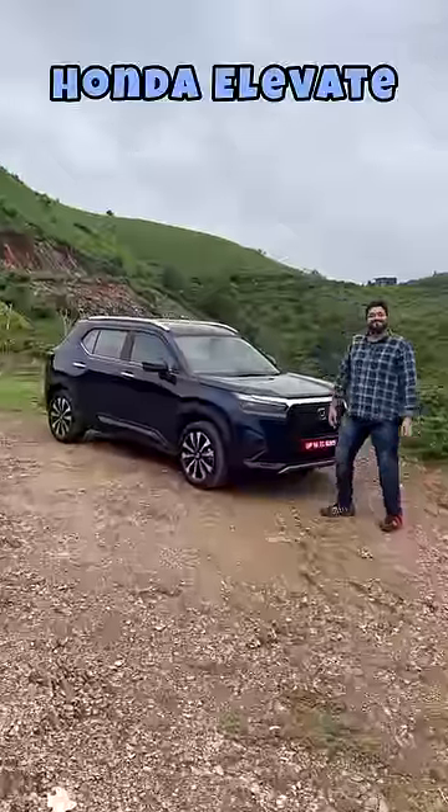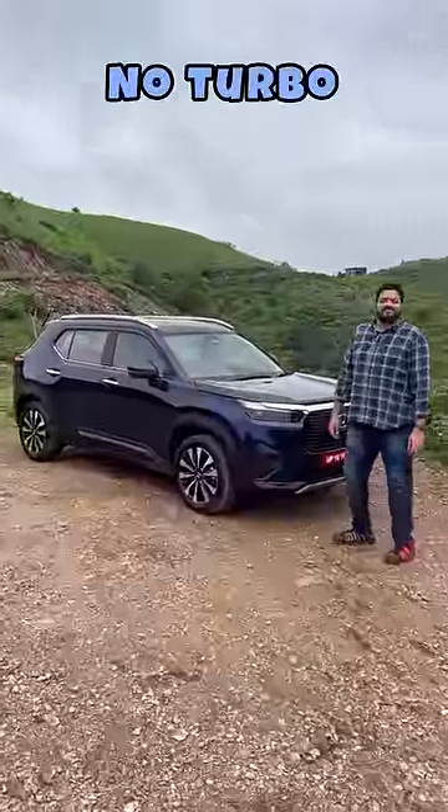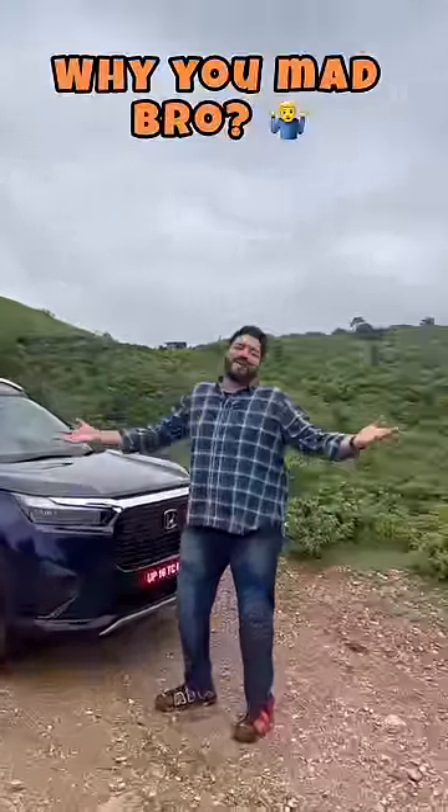The Honda Elevate. Decent car, but no turbo, no hybrid. Why are you mad, bro?